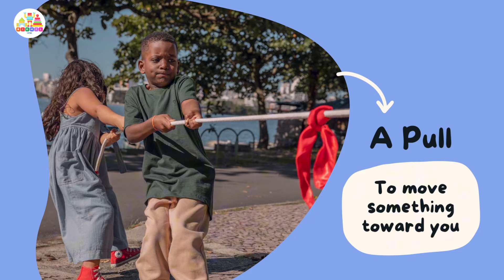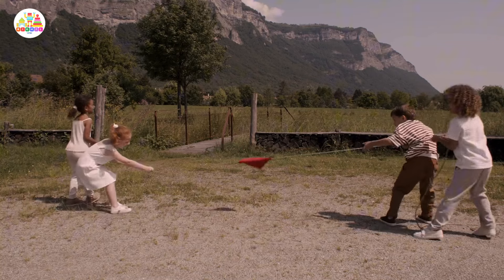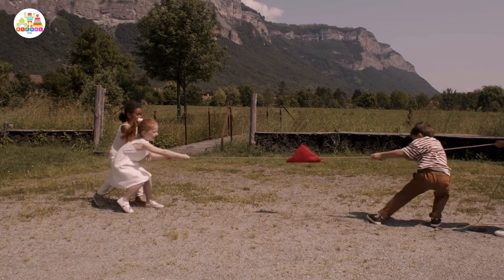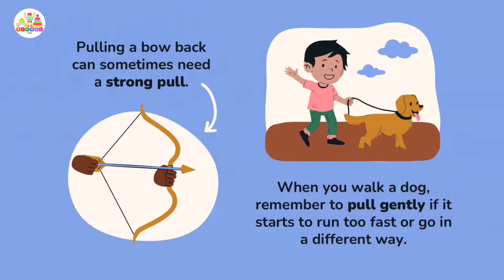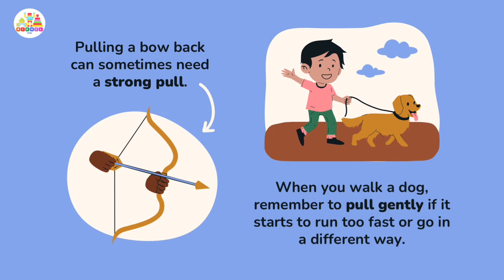A pull moves something toward you. Tug of war is the best example of pull. Pulling a bow back can sometimes need a strong pull.